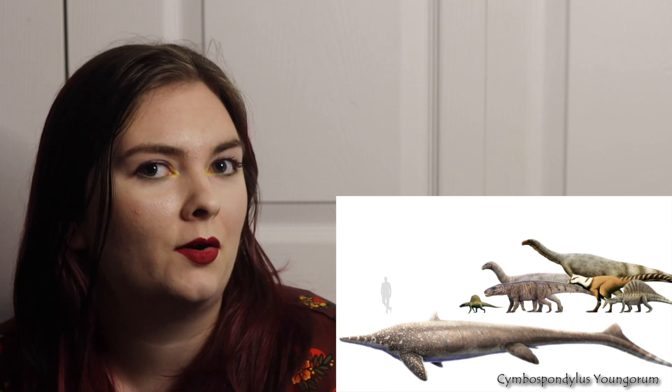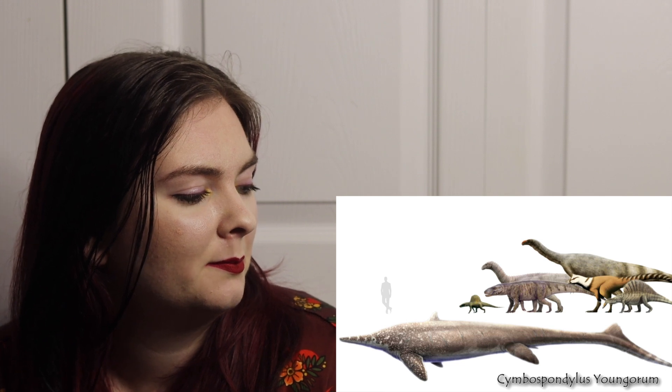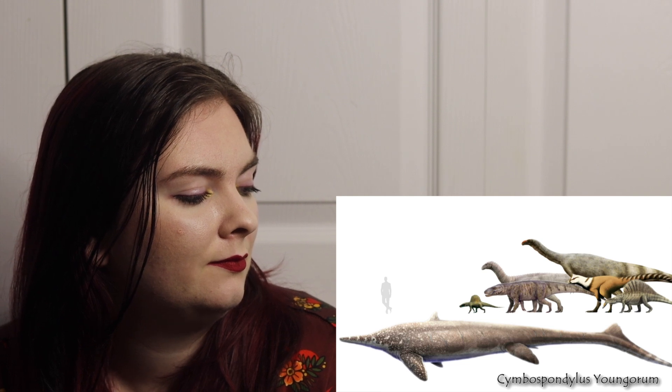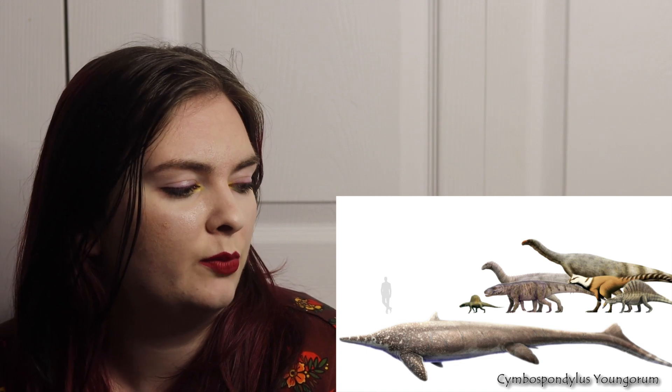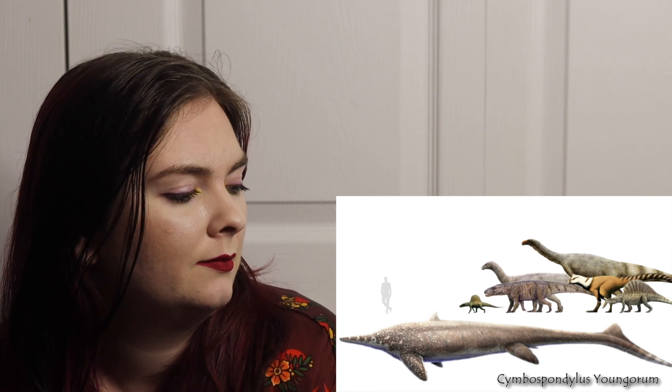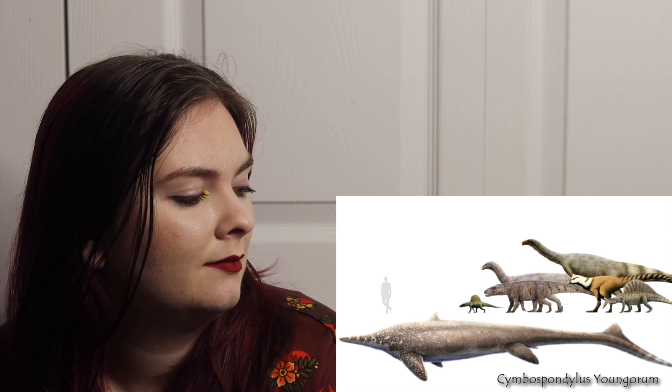An aquatic one. Looks a little like ichthyosaurus, but not exactly.